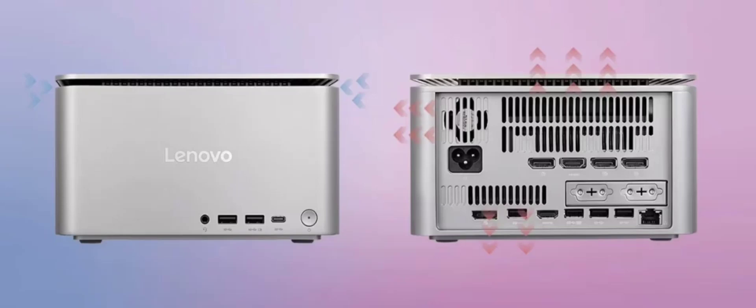For cooling, the Yoga Portal uses a 3-fan system. It also includes an 8-megapixel AI-optimized camera and a built-in 350-watt power supply.